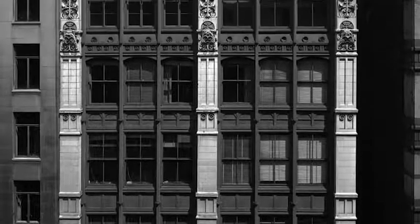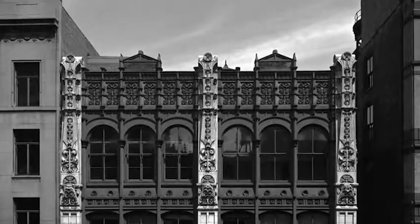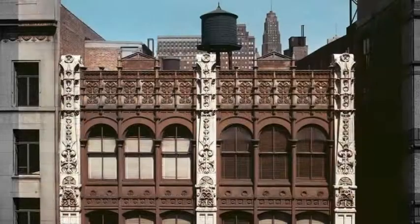It had huge windows. The front was almost all cast iron because they needed light to get in for the people who were sewing the clothing inside. It had utility but also had beauty.